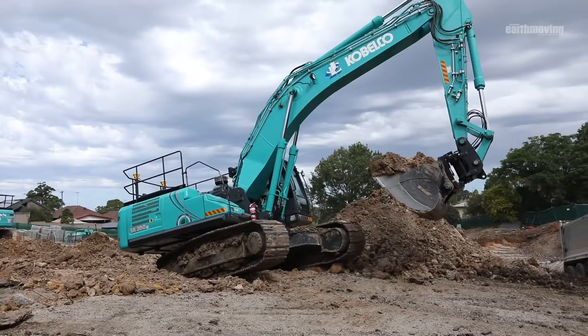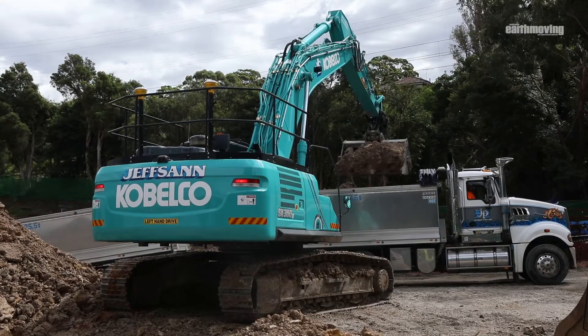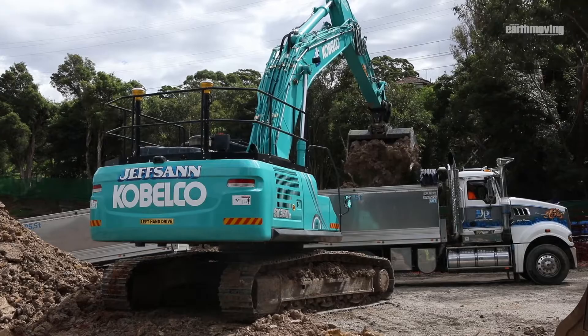We're on site here at Penshurst. We're shifting 16,000 metres of material out of here to make way for an aged care facility. I'm doing that with our new SK350 Kobelco GPS equipped, which has just been delivered to this site.